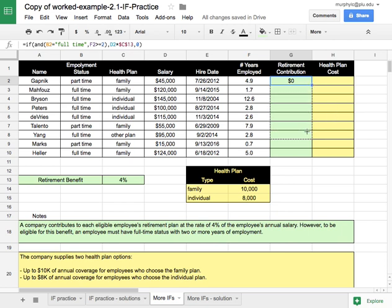I'll drag this down the column and check if the results make sense. Here's a full-time employee who hasn't been employed for two years — no contribution. Here's a full-time employee employed for over two years — they get a contribution. This one is part-time even though they've been there more than two years, and this one is full-time over two years, and so forth. That looks good.